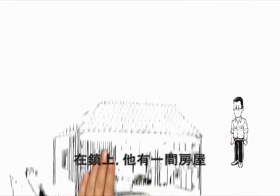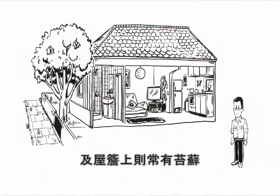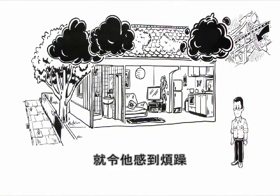This is John. He has a house in town. Unfortunately, it stands very much in the shade and the roof is attacked by moss time and again. He does think the central location is great, but he finds all the pollutants in the air very annoying.